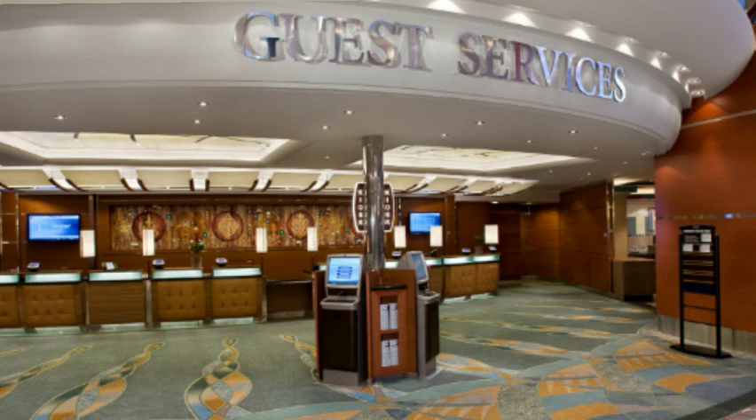Guest services is also on deck 5 — anytime you had issues, like if a card didn't work. Right outside guest services on the wall, they have daily planners: the kids' club planner, the teen club planner, or the regular daily planner with a full list of daily activities and all the times. It's definitely recommended to get those so you can plan ahead. We use highlighters with different colors so we can see what the family wants to do together versus separately.